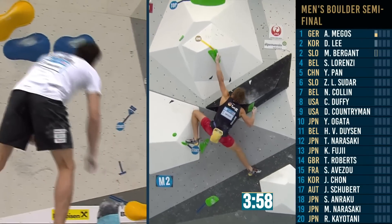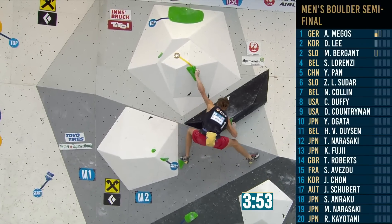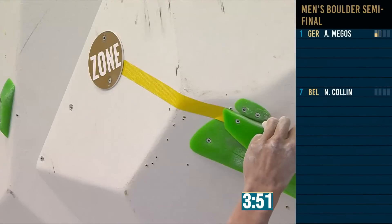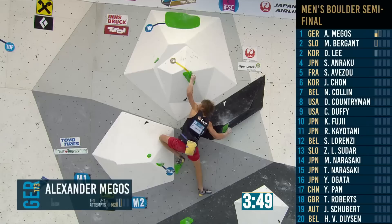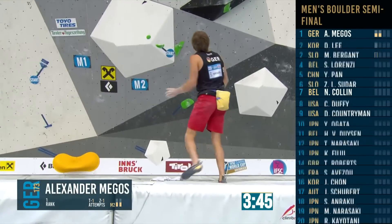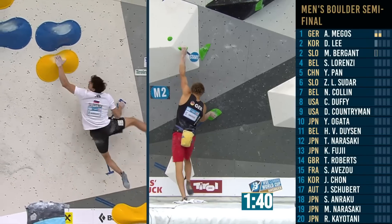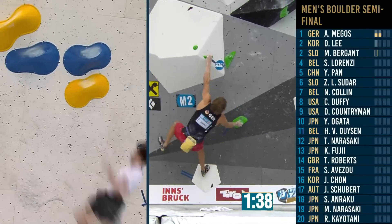Alex has skipped a hold down at the beginning, straight into the zone. So he has gone with the left hand. This is the move we were trying to figure out — what do you do with the right hand? I was wondering if the chalk on the right hand volume meant you needed a palm. Well, no one had a problem with the move.